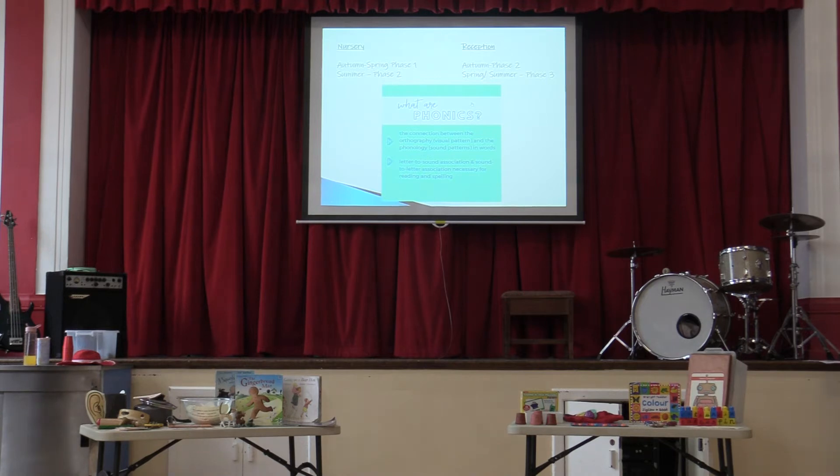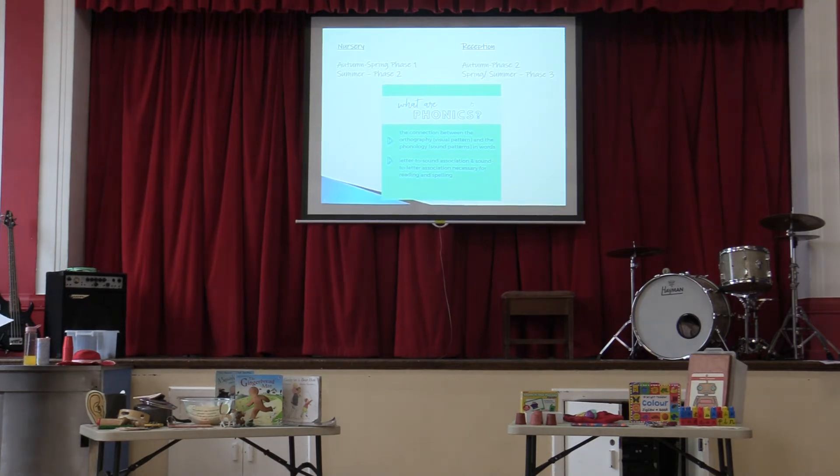What are phonics? It's the connection between the visual — which is the letter — and the sound that letter makes. So it's an early reading and early writing skill. In nursery in autumn, once the children are settled, Mrs Jervis will start them on Phase One, which is very much listening, making sounds, and identifying sounds. Then in Summer Two, Mrs Jervis will move them into the beginning of Phase Two — that's the blending, the segmenting, and recognising some of the sounds.